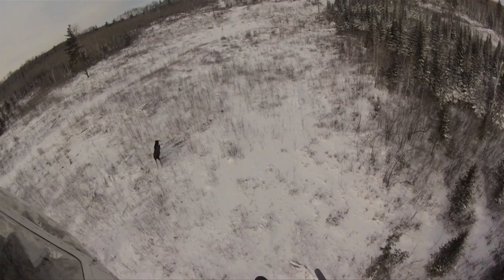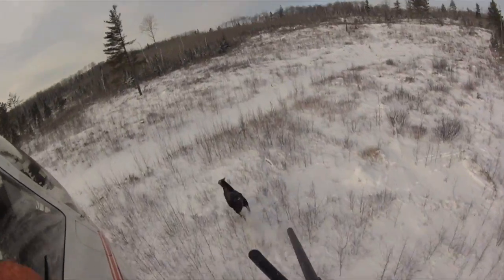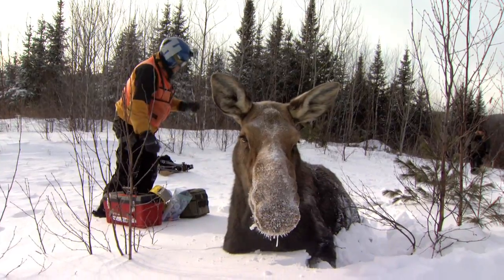In northeastern Minnesota, the Department of Natural Resources is using a helicopter to capture and radio collar 100 moose to determine why this iconic species is in decline.